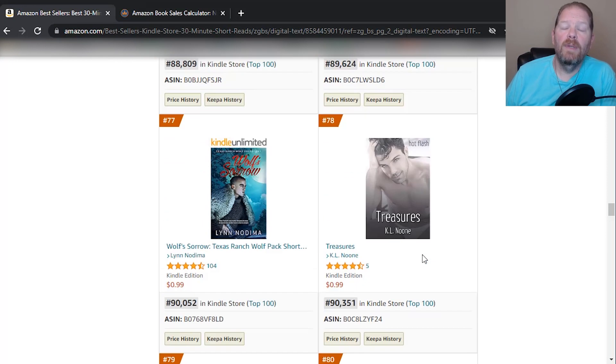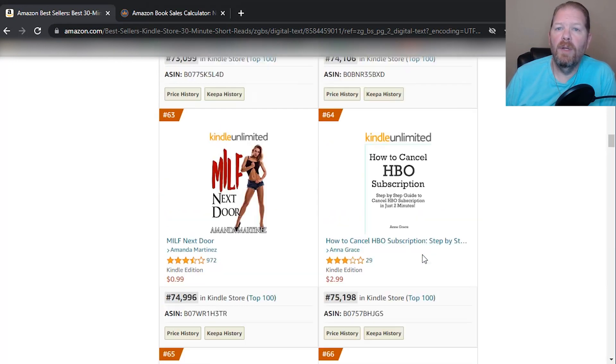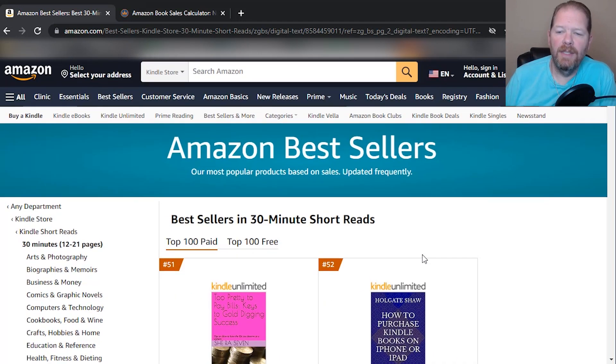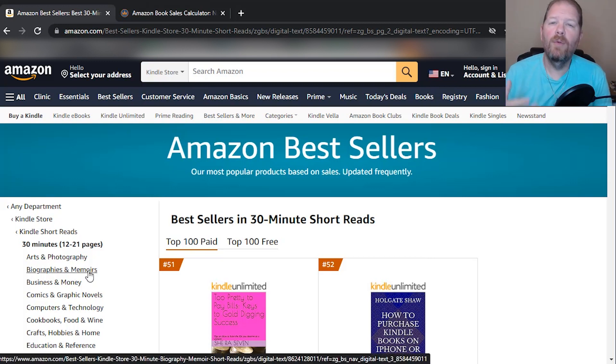And again, that's just in the general 30-minutes category. So absolutely — do they still sell? Yes, they do. So the next question is: how many pages should I write? That's really going to depend on what your niche is, how much you like to write, and what you can write about. Don't put a lot of fluff in there — put in what you need to create a good book.